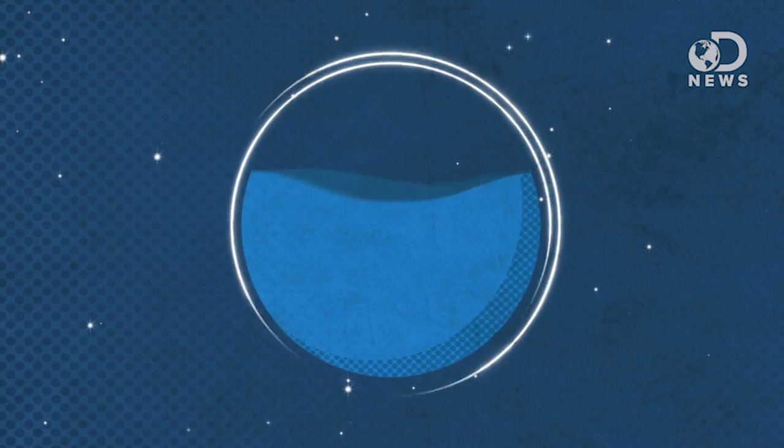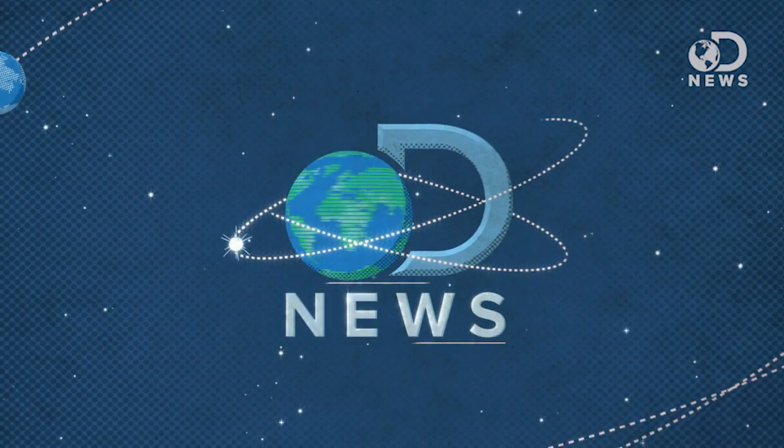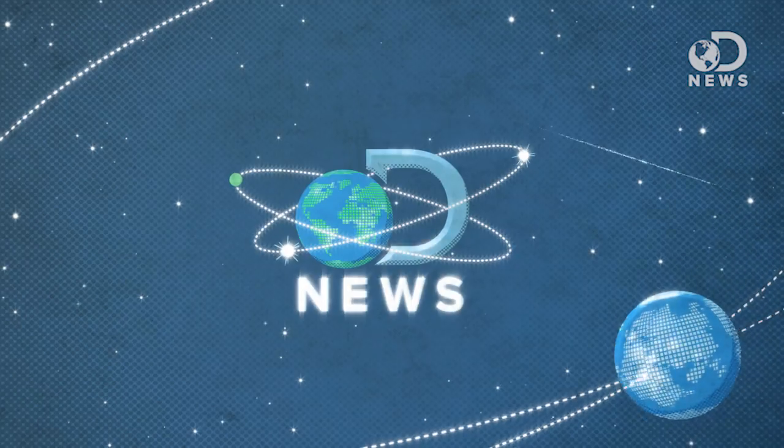A real-life robot battle at the DARPA Robotics Challenge this weekend — which robot came out on top? Hey guys, this is Annie, guest hosting for DNews.